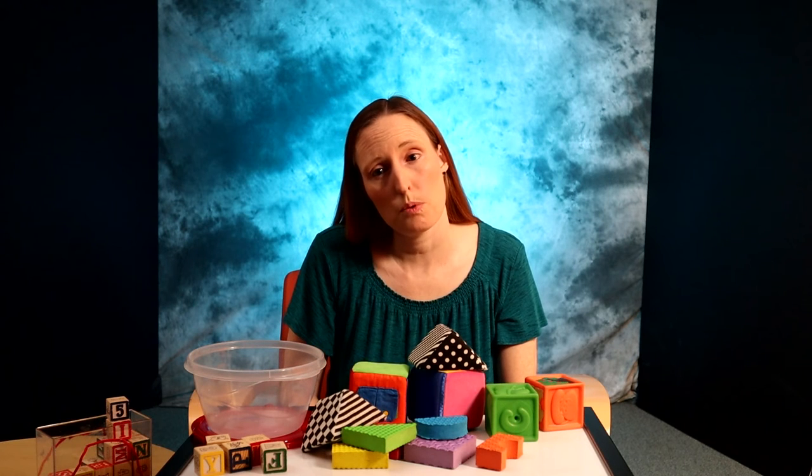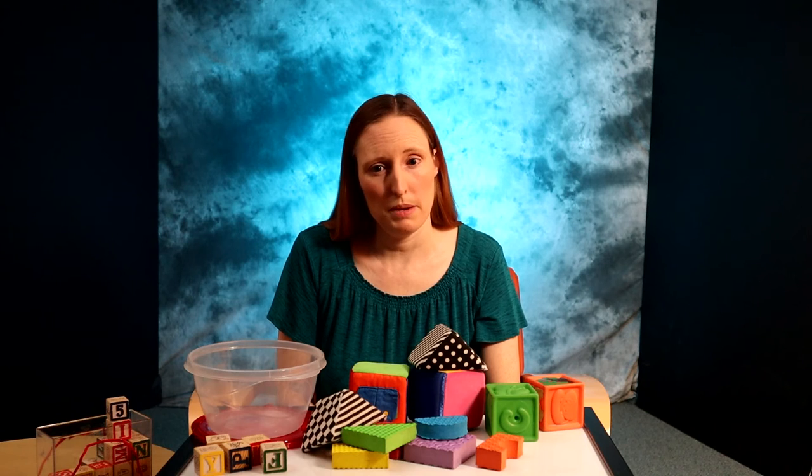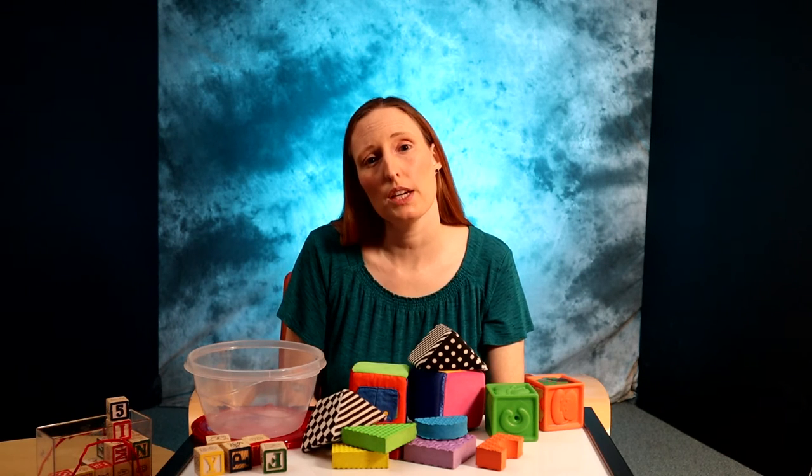Be sure to check the age recommendation for each set. Alphabet blocks usually say they are for ages one and up or two and up. Babies may not be at the developmental level to receive the most benefit from them yet, but it's still okay for them to play with them. Toys that are labeled ages three and up, however, should not be given to babies because they present a choking or some other safety hazard.